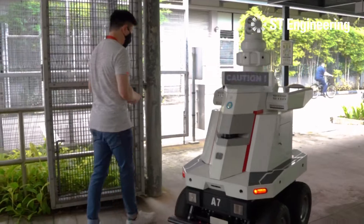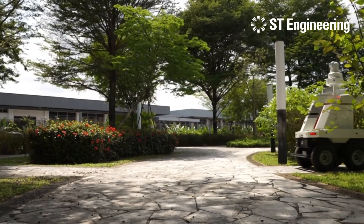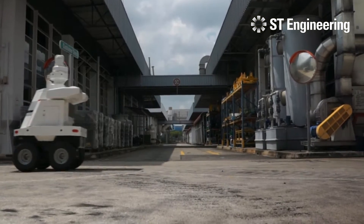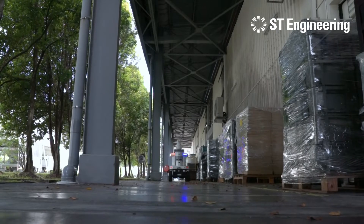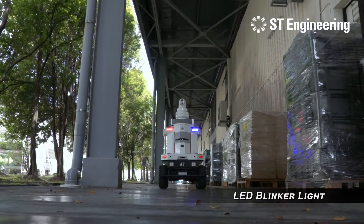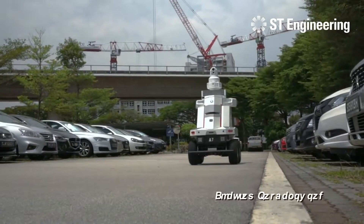The ST-Engineering Security Robot can be deployed in any environment, like in a garden or any public facilities. It features an LED blinker light and supports parking enforcement.